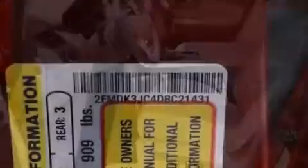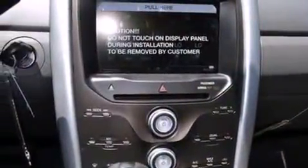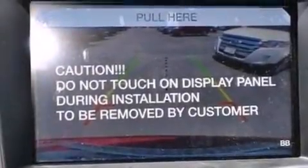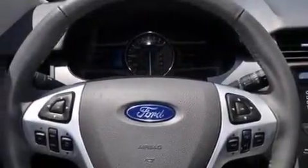A rear-view camera, XM satellite radio, big 18-inch wheels, traction control and stability control systems, an illuminated driver's side vanity mirror, side curtain airbags, dual power seats, air conditioning, and a navigation system.